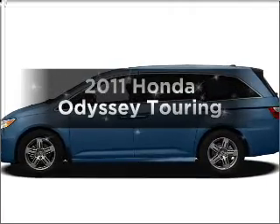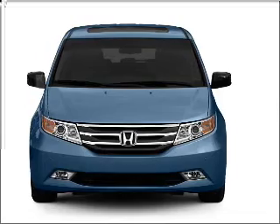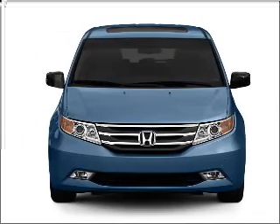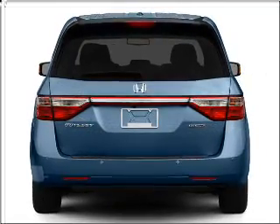Imagine yourself in this 2011 Honda Odyssey. Travel the roads in style and comfort in this great vehicle, with a reliable 6-cylinder engine connected to a smooth-shifting 6-speed automatic transmission.